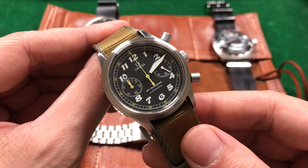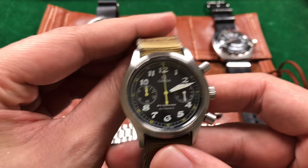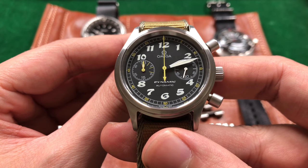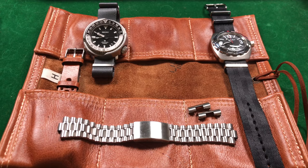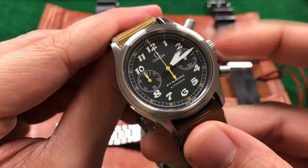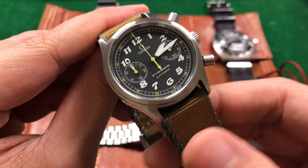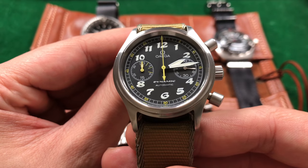It pays homage to that era with its chronograph sub dial, which features a pronounced three, six, and nine minute interval. Back in Europe of the 1950s and 60s, pay phones charged you in three-minute intervals. I don't even remember the last time I've seen an active pay phone, but having those distinctive three, six, and nine markings would have helped you better assess when you needed to drop another coin to continue your conversation.